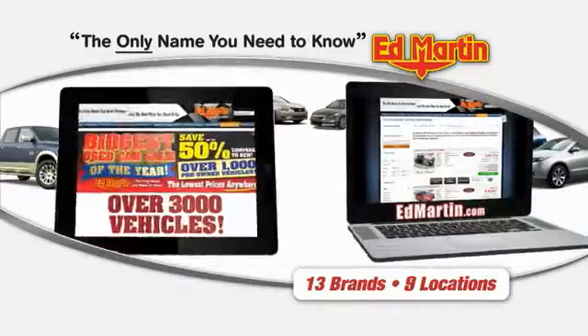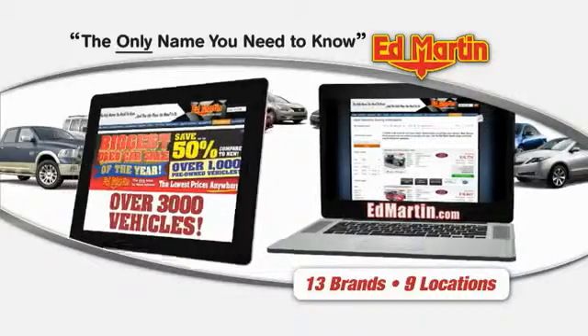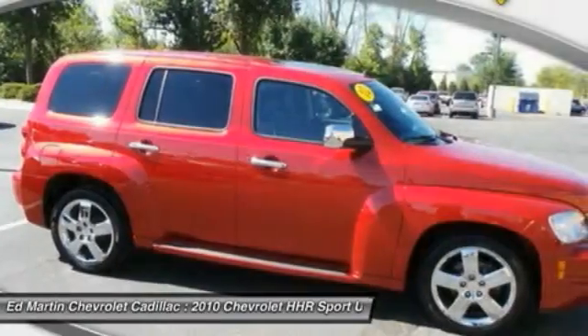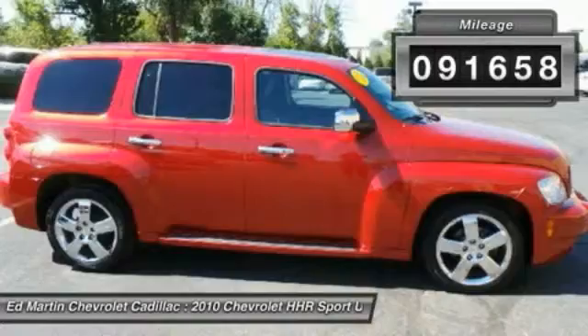Thank you for clicking our video. You can also shop over 3,000 more cars and trucks online at EdMartin.com. The 2010 HHR. The HHR is super fun and functional for any road trip. This vehicle has less than 95,000 miles.